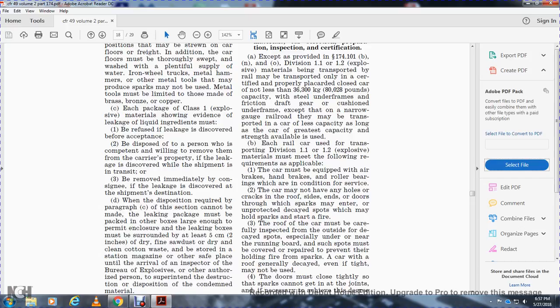The car must be equipped with air brakes and hand brakes, with roller bearings in good condition for service. The car may not have any holes, cracks in the roof, sides, ends, or doors through which sparks may enter, or have unprotected decayed spots which may hold sparks and start a fire.